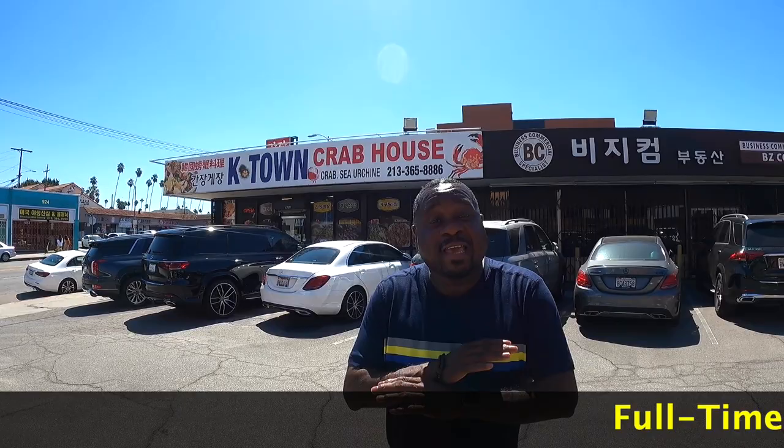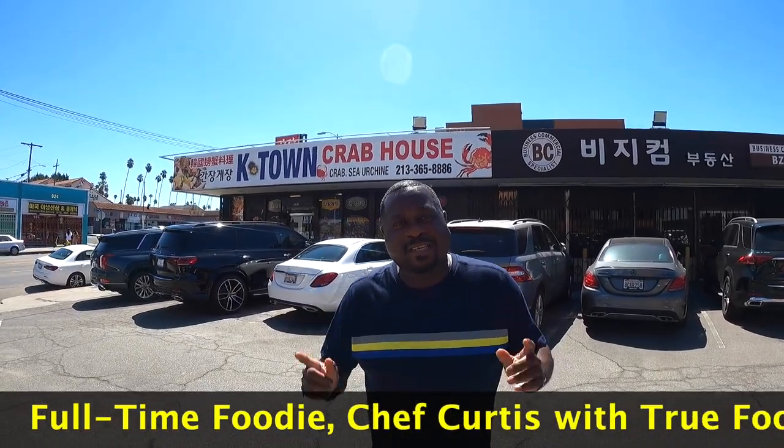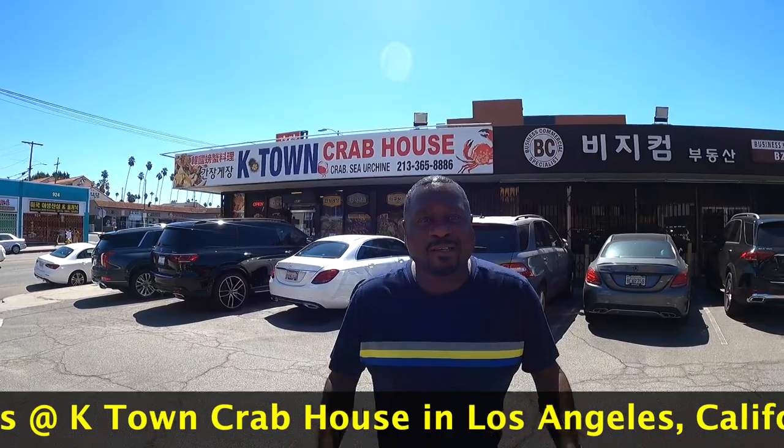What's up guys, this is True Food Eats. Today we're doing something special — it's actually special for my daughter. She recommended this place, it's called K-Town Crab House. We're gonna try some crabs and see how good they are. She bragged about it, so we're gonna check it out and have some fun. Follow along, let's do this guys!